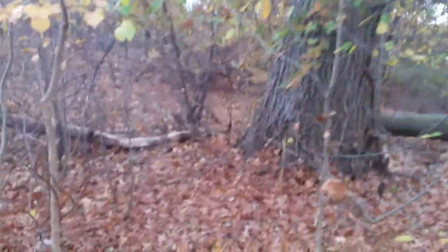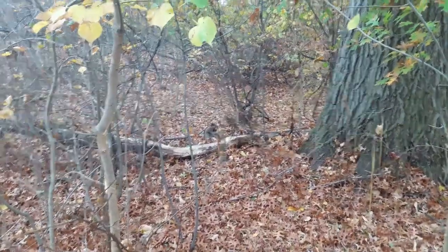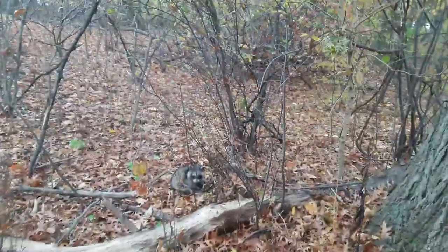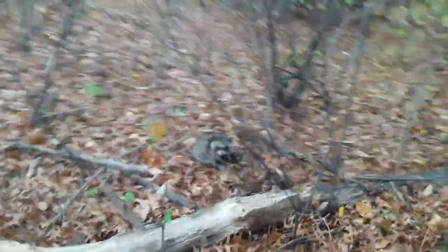Hi there everyone, Brian from Frontline Animal Removal. I'm going after a sick raccoon, so let me show it to you. I'm going to try to zoom in so we can look at his face.